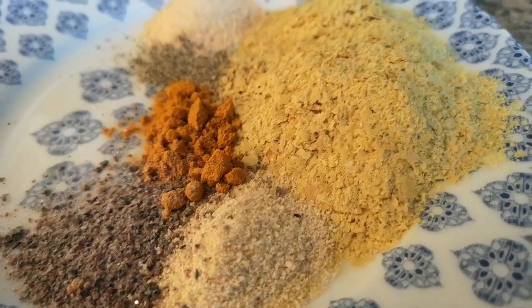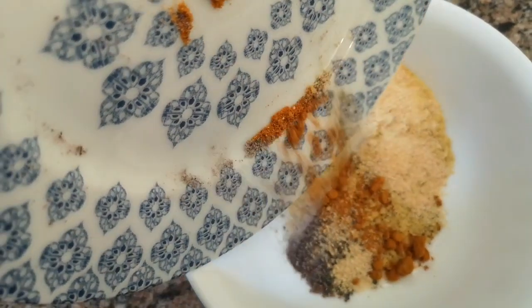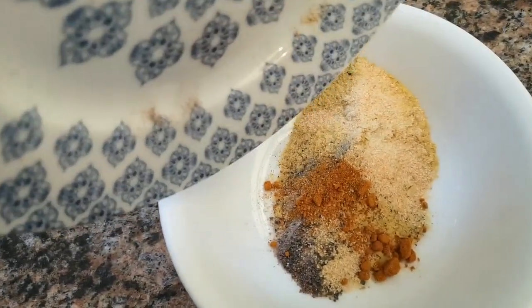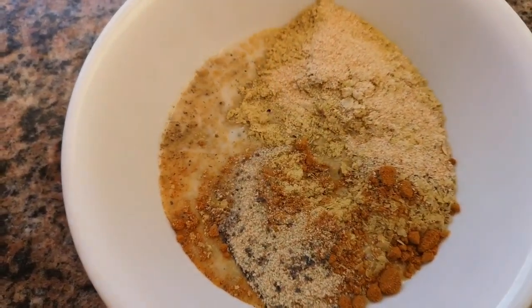My son Firion just had his first birthday on January 4th, so now he's mainly eating solid food. He gets three meals a day, two snacks, and about two cups of unsweetened plain soy milk.